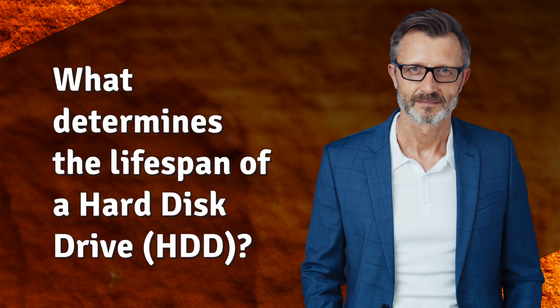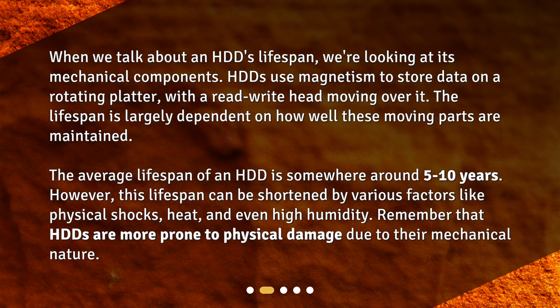What determines the lifespan of a hard disk drive, HDD? When we talk about an HDD's lifespan, we're looking at its mechanical components. HDDs use magnetism to store data on a rotating platter, with a read-write head moving over it. The lifespan is largely dependent on how well these moving parts are maintained. The average lifespan of an HDD is somewhere around 5 to 10 years. However, this lifespan can be shortened by various factors like physical shocks, heat, and even high humidity. HDDs are more prone to physical damage due to their mechanical nature.